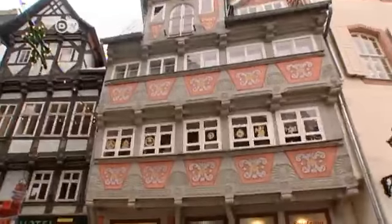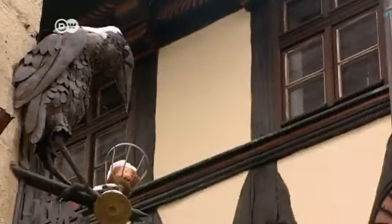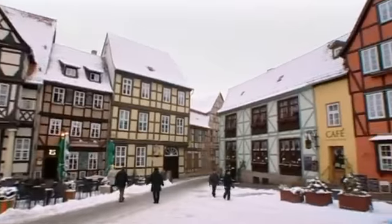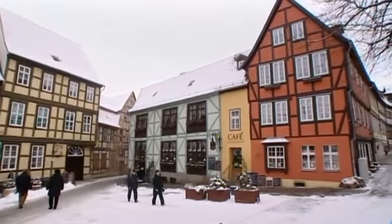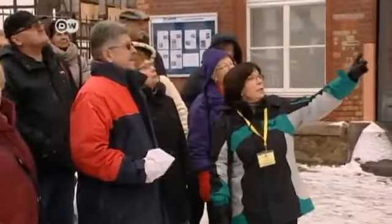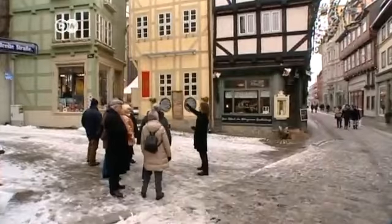With its beautifully decorated half-timbered houses and quaint side streets, Quedlinburg is one of the best preserved medieval towns in Germany. Every year it draws about one and a half million tourists from across the country and around the world. It's especially popular at Christmastime.